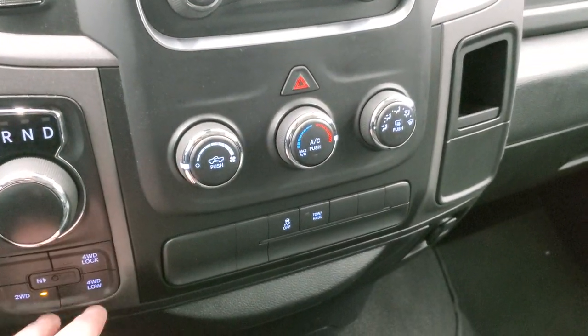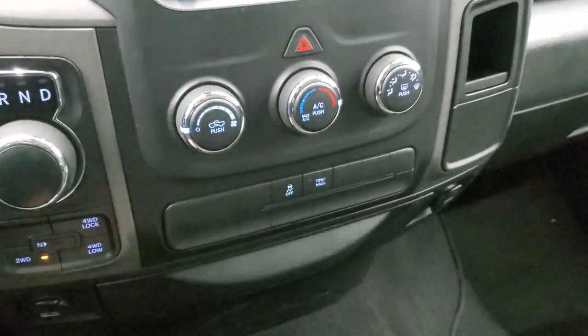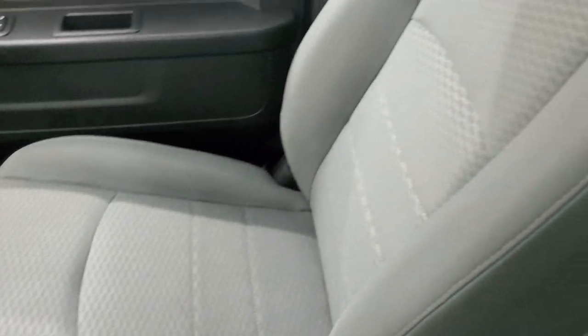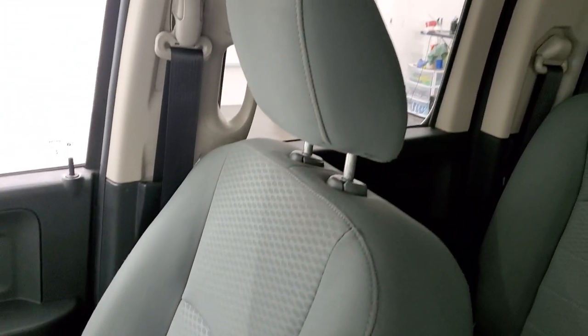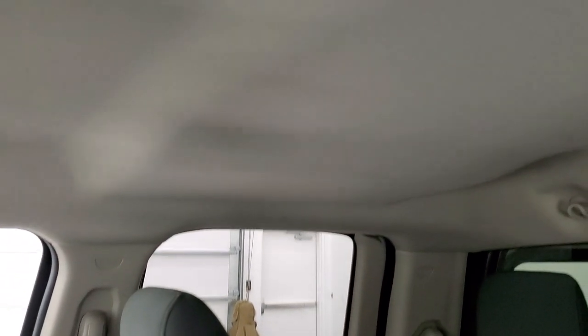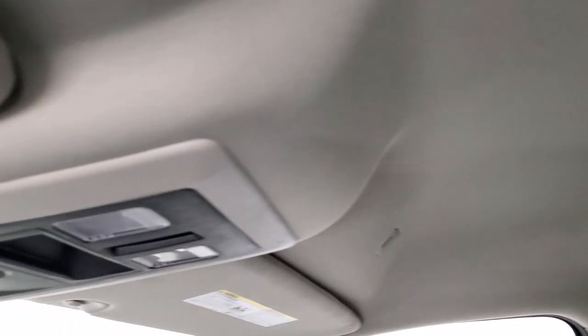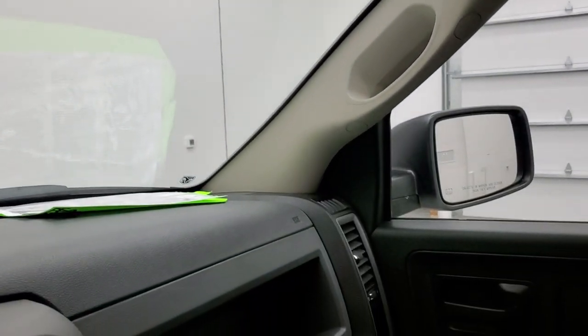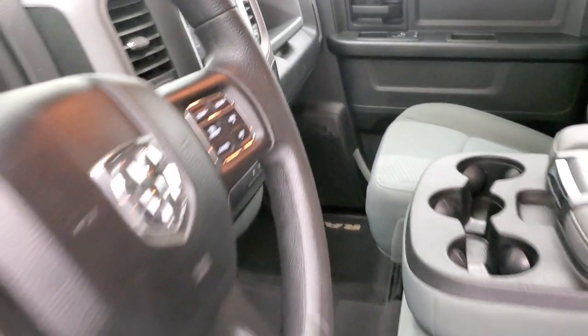Down here your climate controls, push button 4WD, stability control, and tow/haul mode. The carpeting and passenger side floor mat are in excellent condition — smells very clean inside this truck, I don't think it's ever been smoked in. The passenger seat is in excellent shape and the headliner is in really nice condition as well. You do get map lights up there. We'll take a quick look at the back seats and then start it up and take a look under the hood.